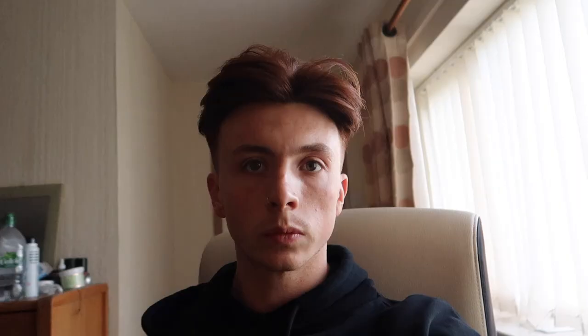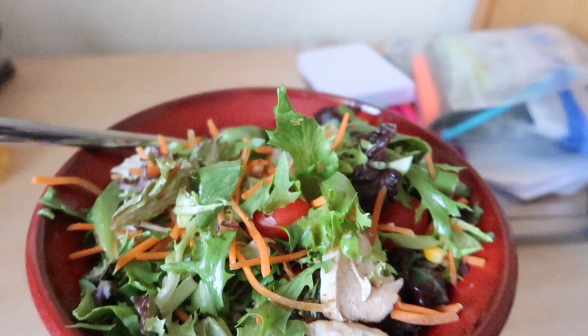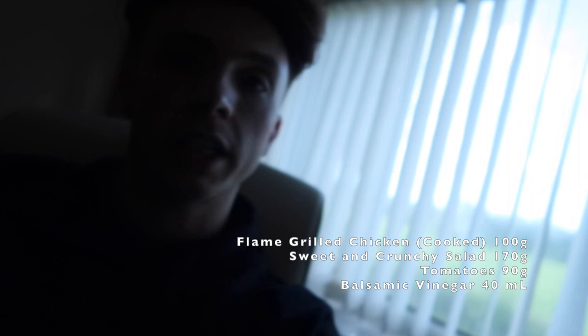My third meal on this carb depletion day is a salad — 100 grams of chicken with a pre-packaged Aldi salad, some added tomatoes, and balsamic vinegar as a dressing. That all comes to about 200 calories, so hardly a meal, but hopefully it'll keep me going. I'm saving my fats for later, as I find that having fats before bed helps me sleep better since I'll be a bit fuller.